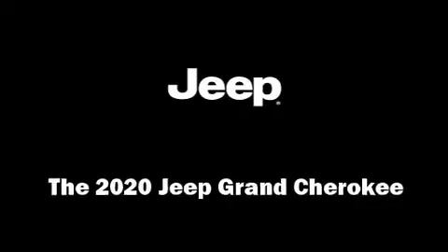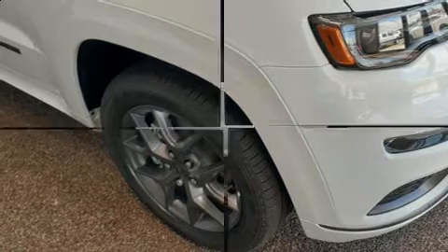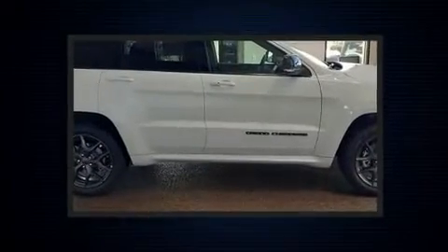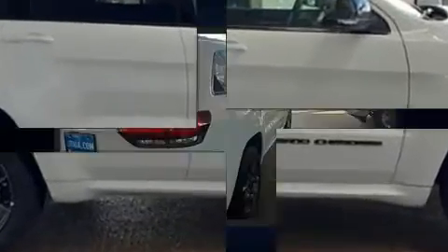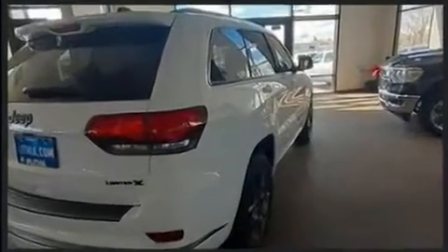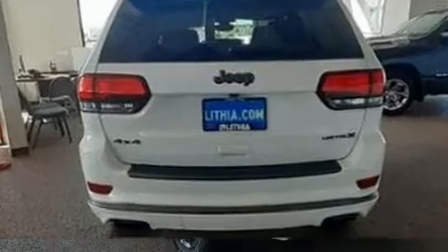Discerning drivers will appreciate the 2020 Jeep Grand Cherokee. Smooth gear shifts are achieved thanks to the powerful eight-cylinder engine, and load-leveling rear suspension maintains a comfortable ride. Well-tuned suspension and stability control deliver a spirited yet composed ride and drive.